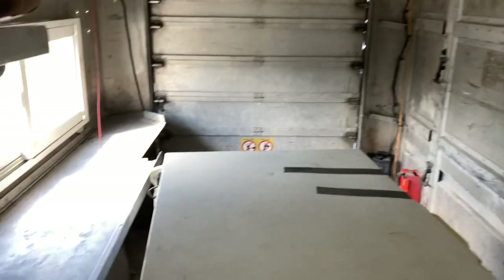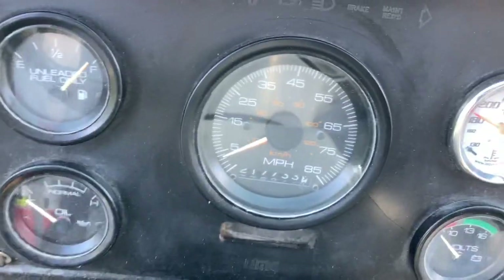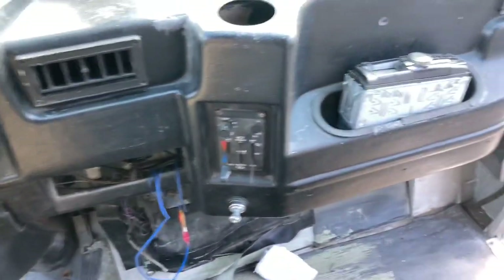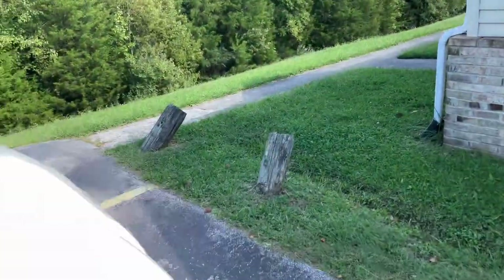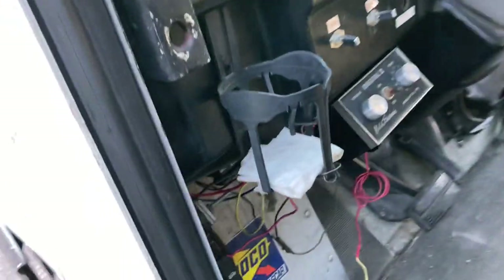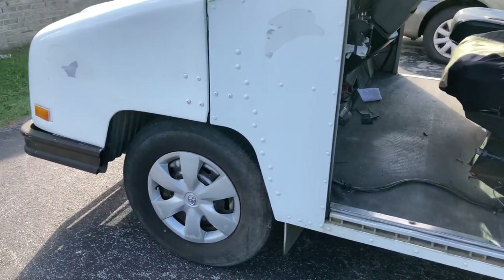That back door comes up — it's decent, nothing to brag about. He's asking four thousand dollars; I might try to work something out. The speedometer doesn't work — I don't like that — it says 217,000 miles, but it's a different engine, not the one that came in it. He said this is a 2000 model truck. Not a bad little truck.